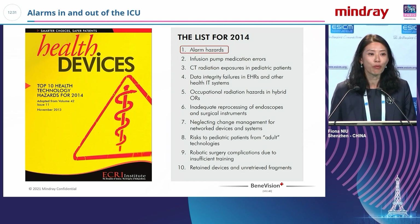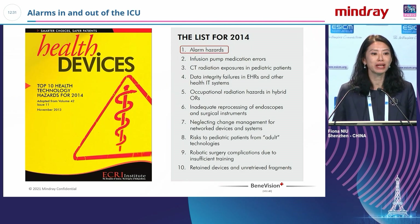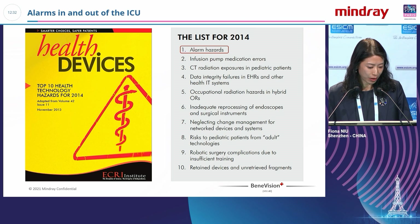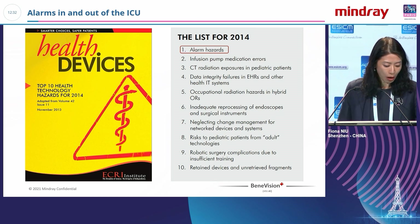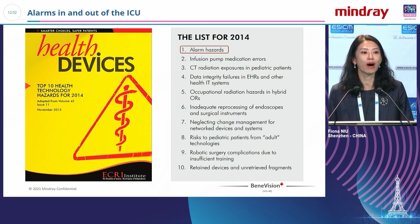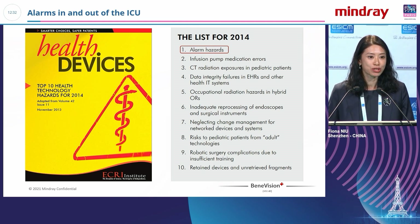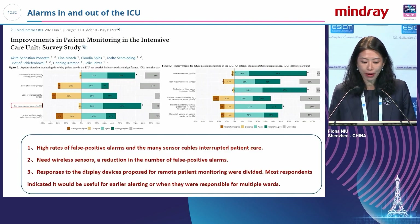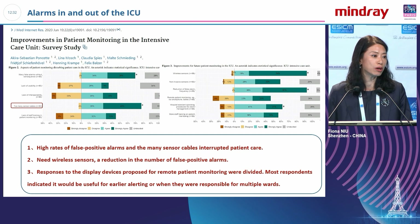Why do we talk about alarm management? In 2014, the top 10 health technology hazards were identified, and the number one hazard was alarms. So we should pay more attention to that — this is why we need to work on alarm management in and out of the ICU.